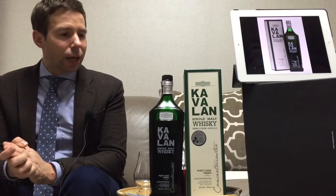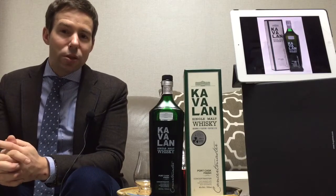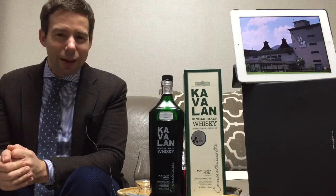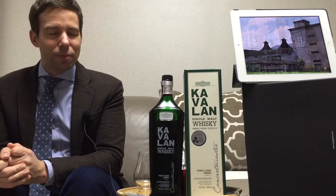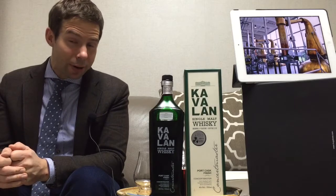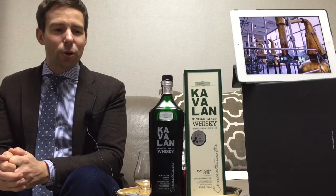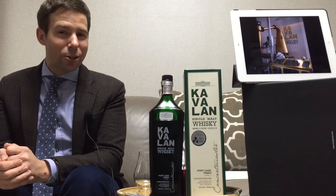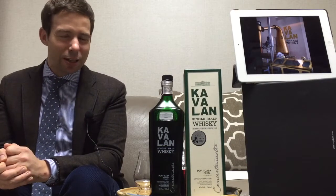This is the second Kavalan that I've reviewed. The first was Whiskey Whistle 11 — that was the Ex Bourbon Oak, which was quite interesting. That was a little wee sample bottle I had found. I've still got one of those left, saving that for a rainy day. This bottle is on loan from a very good friend of mine. Again, to Aaron — thanks very much for providing me with this to review.